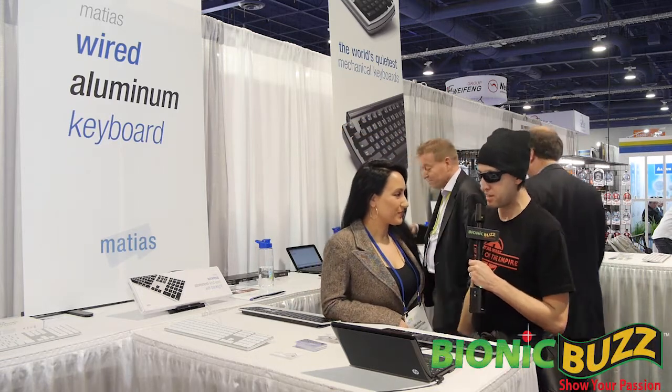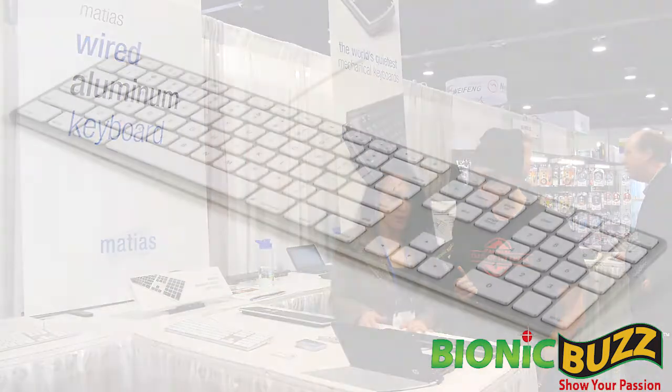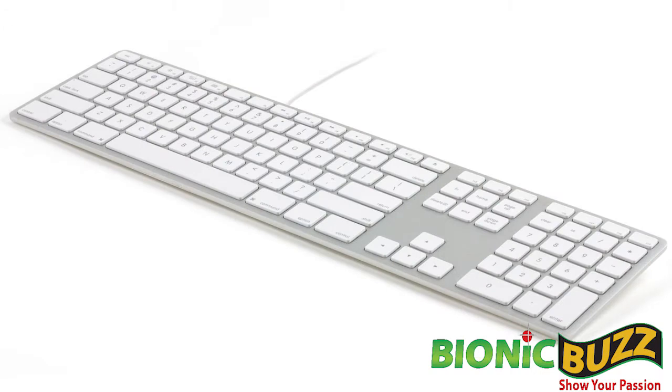Steve Severs for Bionic Buzz. We're here at CES. Tell us about your product. So what we have here is a wired aluminum keyboard for Mac. We actually filled the gap in the market that was left when Apple discontinued wires on their keyboards. So we have a wired version that we introduced.